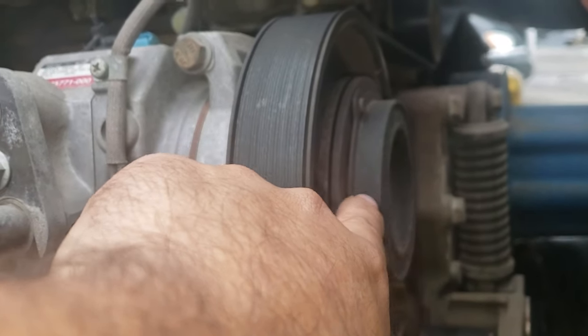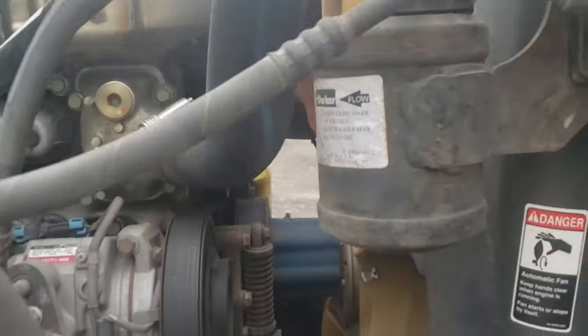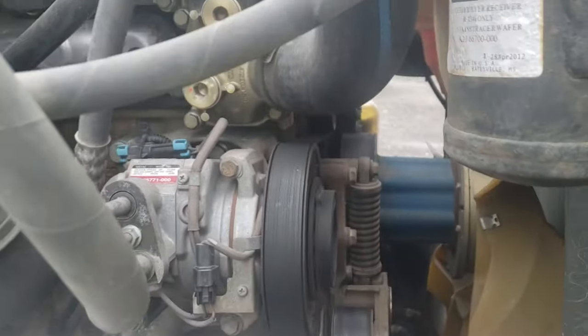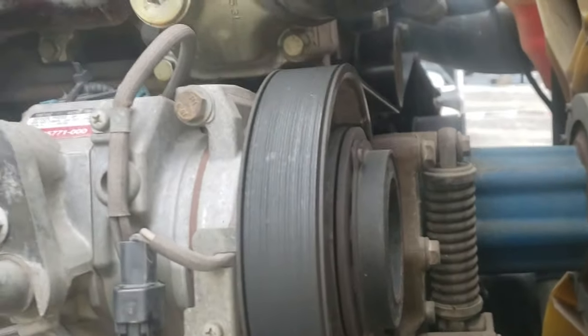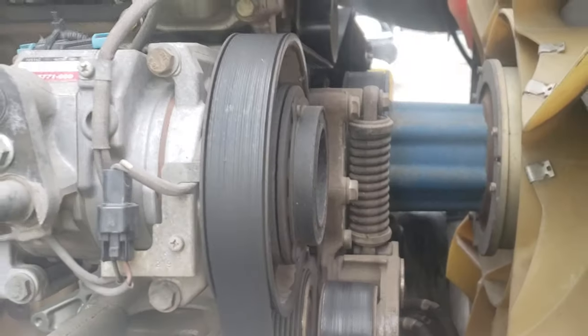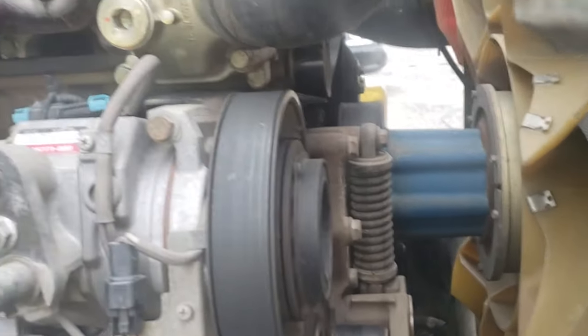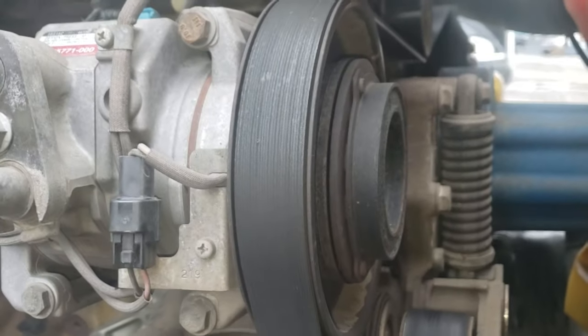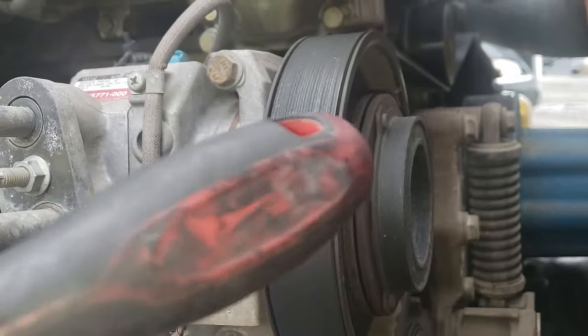If the clutch is not turning and you have the AC on, it could be that the freon leaked or that the air compressor went bad. So if you have freon and everything is fine with the air compressor but it's just the clutch that's not working, then here's what to do.